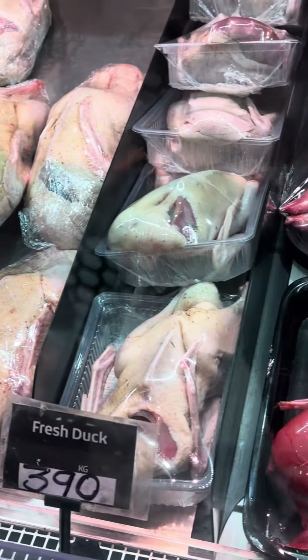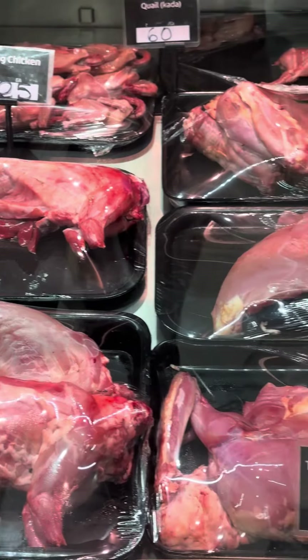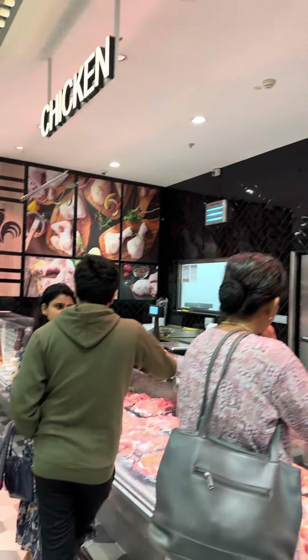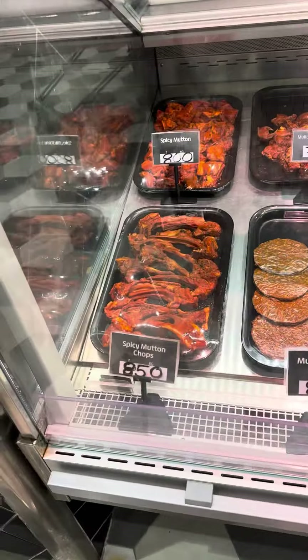We are going to see broiler, duck, fresh duck, rabbit meat, and turkey. We are going to eat turkey and have a chicken session. We are also going to eat lamb in the session.